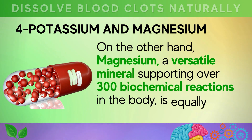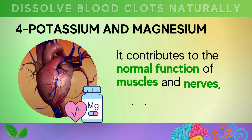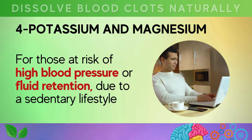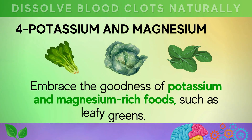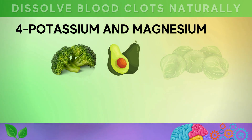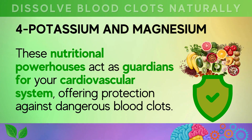Magnesium, a versatile mineral supporting over 300 biochemical reactions in the body, is equally essential for heart health. It contributes to the normal function of muscles and nerves, including the heart muscles. For those at risk of high blood pressure or fluid retention due to a sedentary lifestyle or a diet rich in starchy and sugary foods, embrace potassium and magnesium-rich foods such as leafy greens, kale, broccoli, avocados, Brussels sprouts, cabbage, radishes, salmon, and pumpkin seeds. These nutritional powerhouses act as guardians for your cardiovascular system, offering protection against dangerous blood clots.